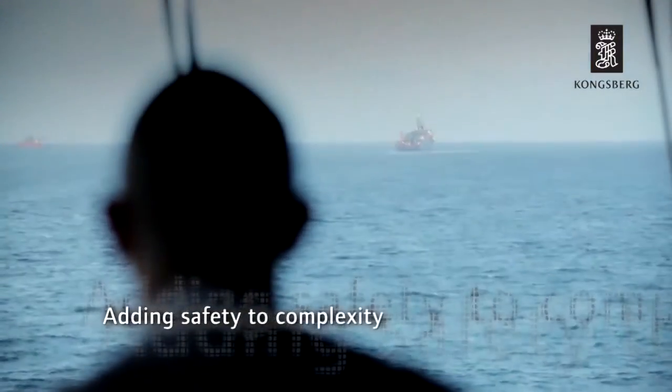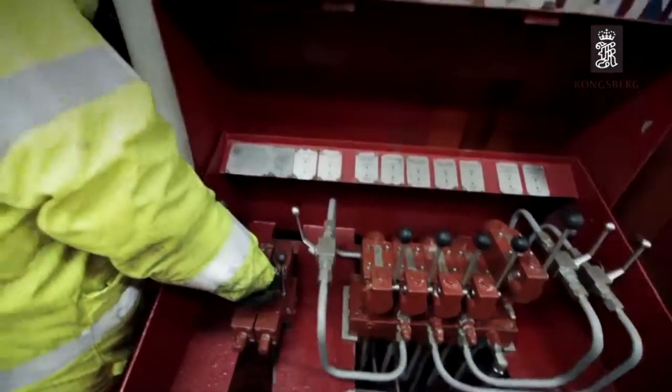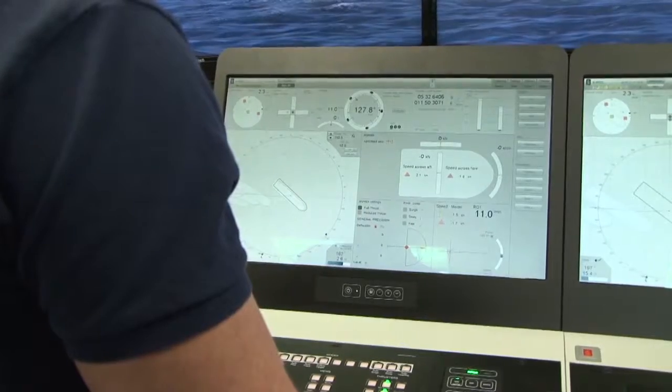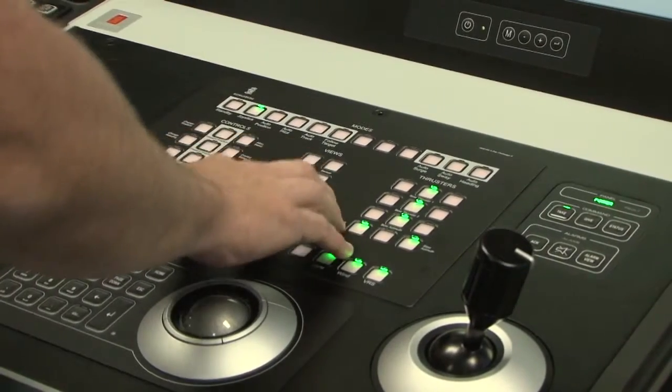Rather than anchors, a dynamic positioning system uses the vessel's own propellers and rudders to keep a fixed position at sea. The difference between having a reliable dynamic positioning system or not could be the difference between success and failure, even life or death for the crew members.